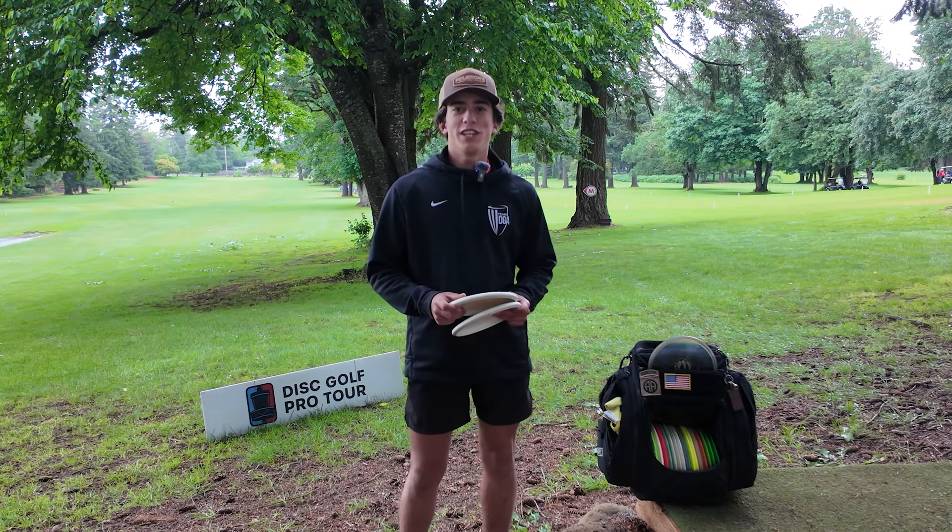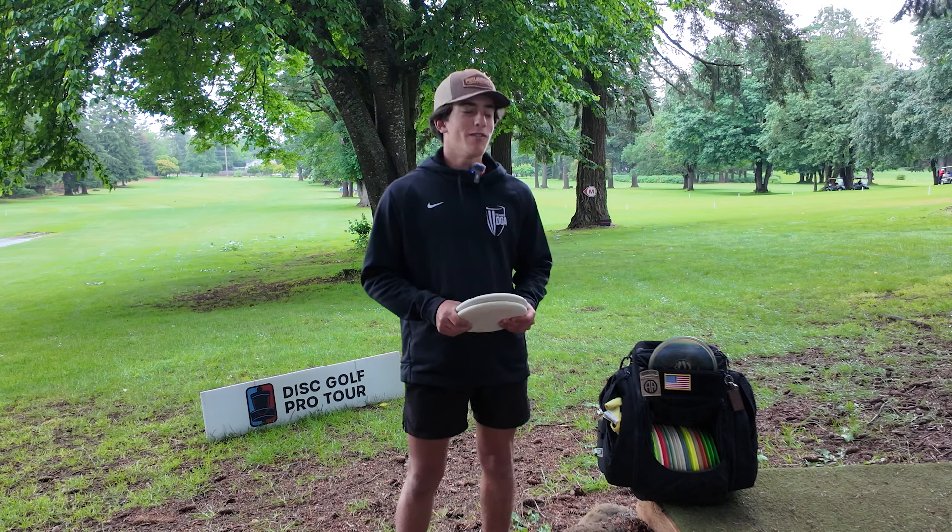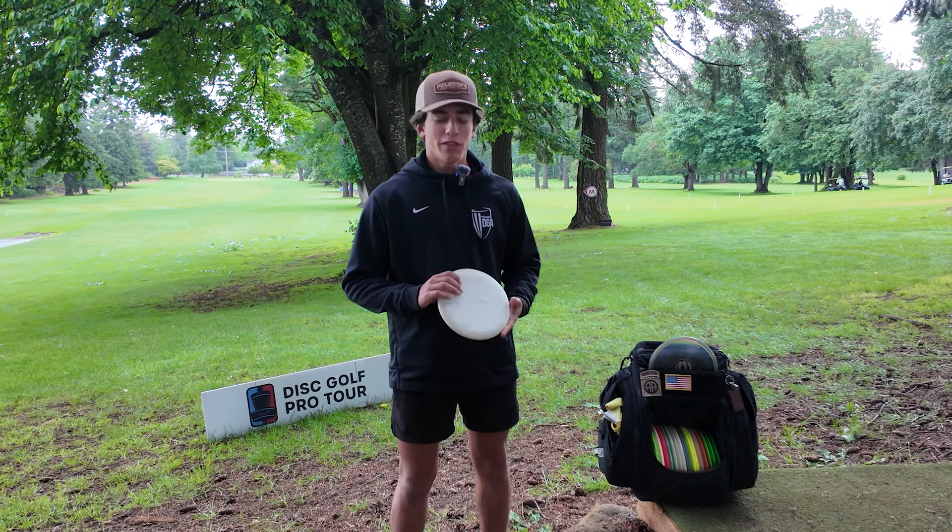What's up guys? Andrew Miranda on Team DGA. We're out here at the Portland Open and I'm finally getting my bag set. I'm going to show you guys what I've been throwing.